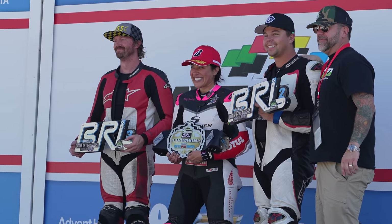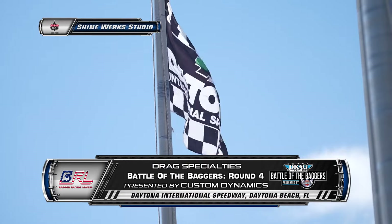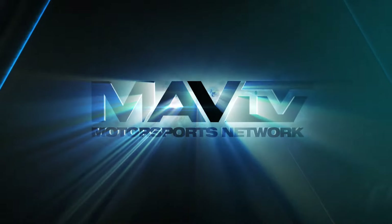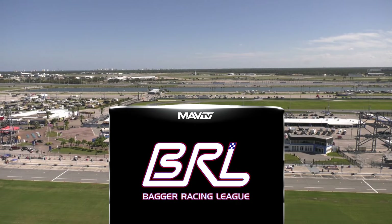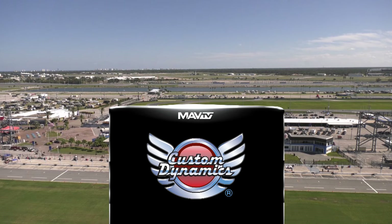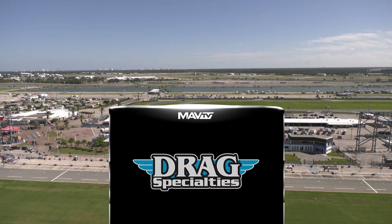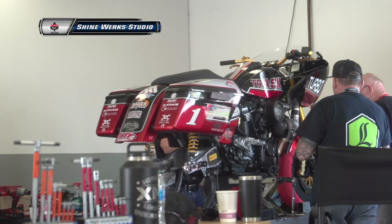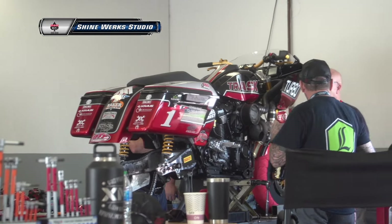Y'all stay tuned and watch Patricia in the next race coming up. Congratulations Patricia. The BRL here on MAV-TV — we take a break, and when we come back, more championships, more action. Coverage of the BRL on MAV-TV provided by Metzler, Icon, Custom Dynamics, Drag Specialties, and of course our friends from ClockWorks. Back live in the ShineWorks studio — they're working feverishly on the Trask bike. Let's go down to Kristen Banks and find out if they're even going to make the grid.